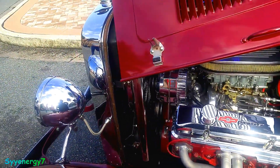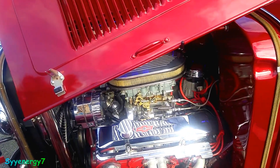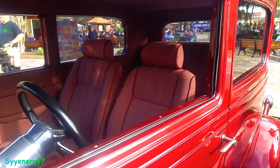You've got dual cooling fans on the radiator. HEI ignition. All chrome. The interior's been redone.